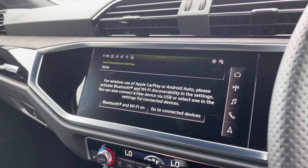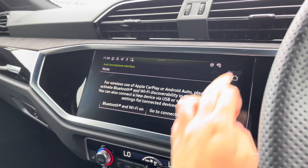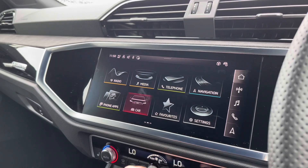You can also connect your smartphone for the use of Apple CarPlay and Android Auto, which is accessible via the USB port or Bluetooth on your smartphone.